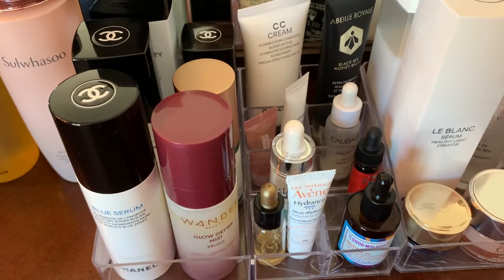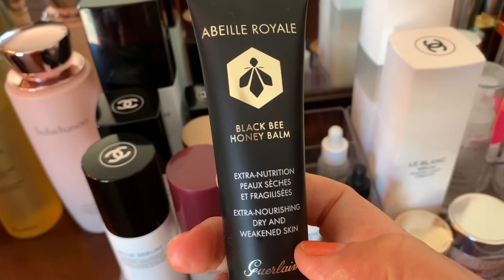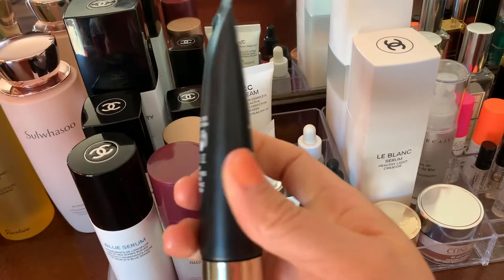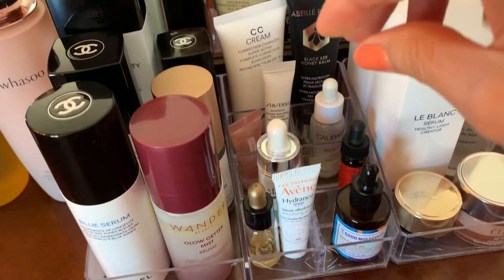Here's the CC cream which I like. And here's a fifth Guerlain product — I like this one, it smells so good. It says 'extra nursing for dry and weakened skin' — kind of like honey. I got a sample of it, which is why I bought it. I use this for when my skin needs to be calmed and helped.